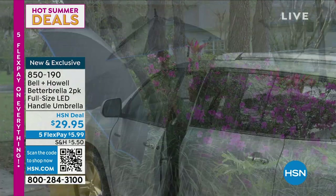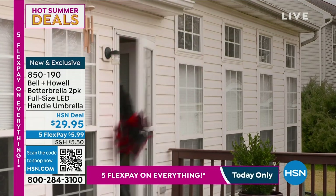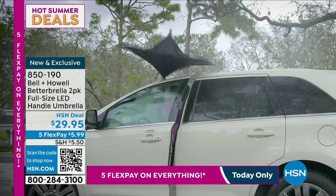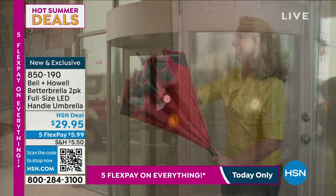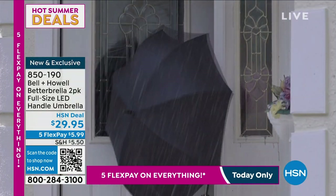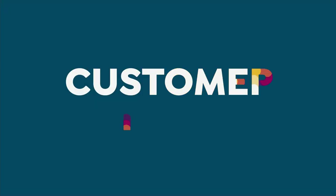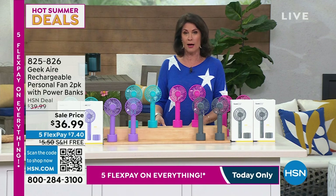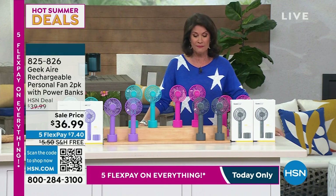We're going to do a crazy value — two of these under 30 dollars. We have not had these on in forever and we've got them in three color choices. Under 15 dollars for a full-size Better Brella, and not only that, this is a new design — it actually has a flashlight right in the handle. Blue, red, black — start ordering now. You will not fly like Mary Poppins with that Better Brella.